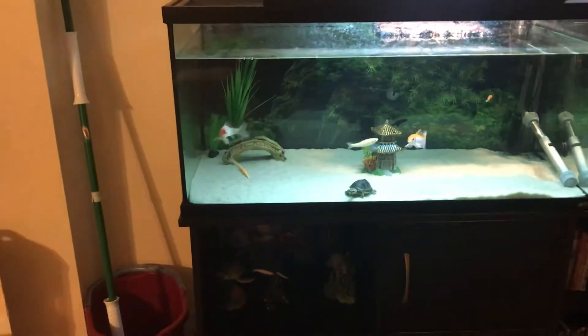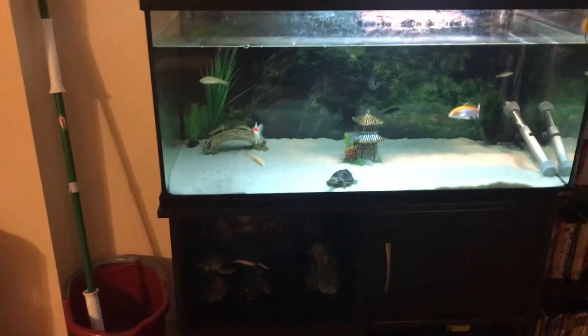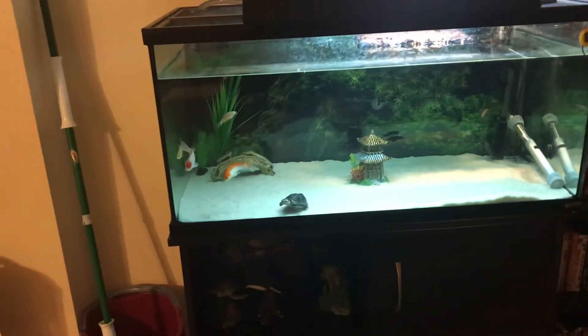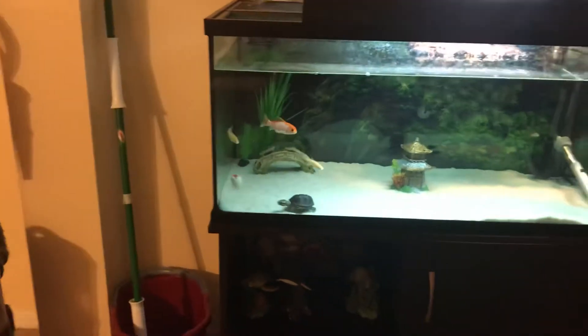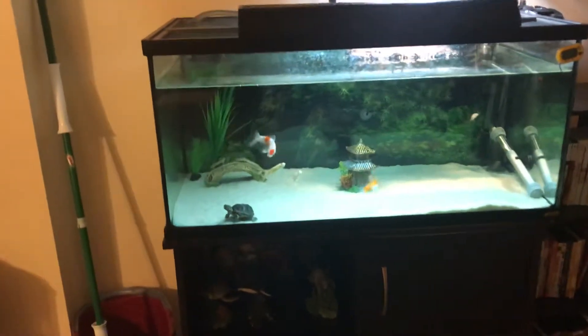The goldfish have gotten a little bigger — not drastically, but there's definitely been growth. They've kept their colors, which is awesome to see. They haven't turned orange; they've been orange and white. If they outgrow this tank, I'll eventually get something else to put them in because I love these fish.